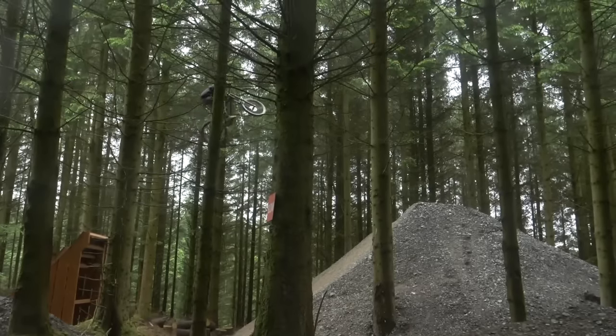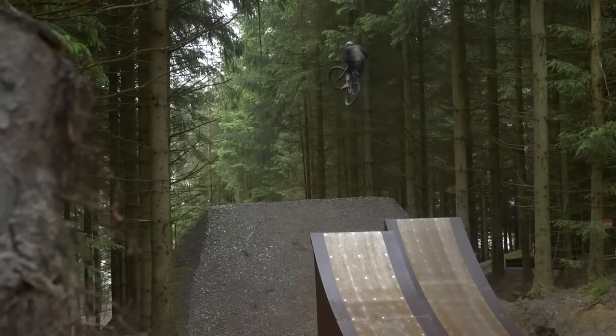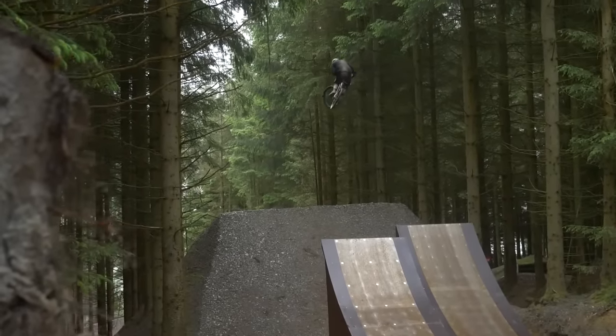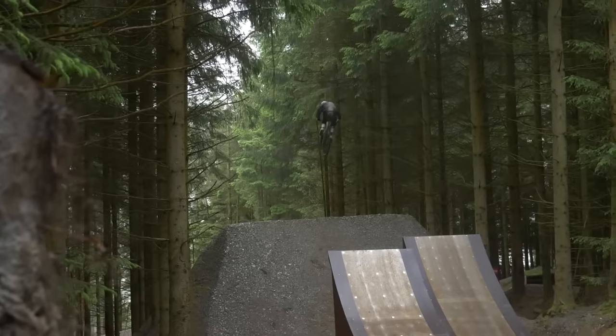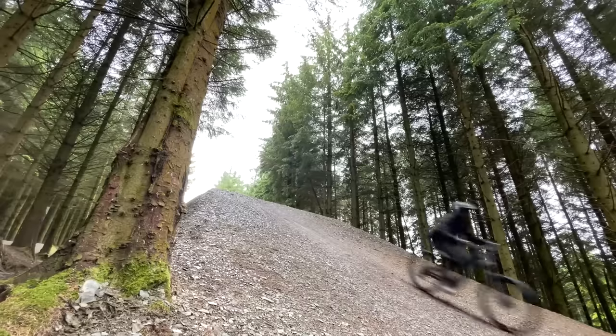As a man who can backflip a bike and willingly launches himself off cliffs, he's cut from a different cloth to, well, me. Basically, if Chris survives, I'll give it a try. If he doesn't, well, hopefully we'll have it on camera.